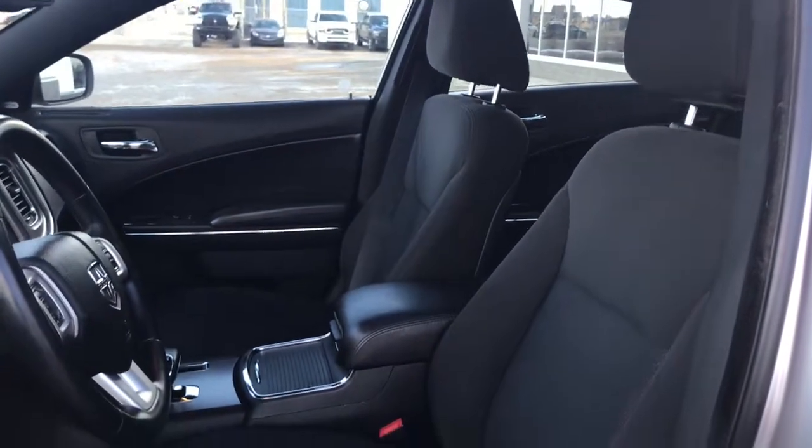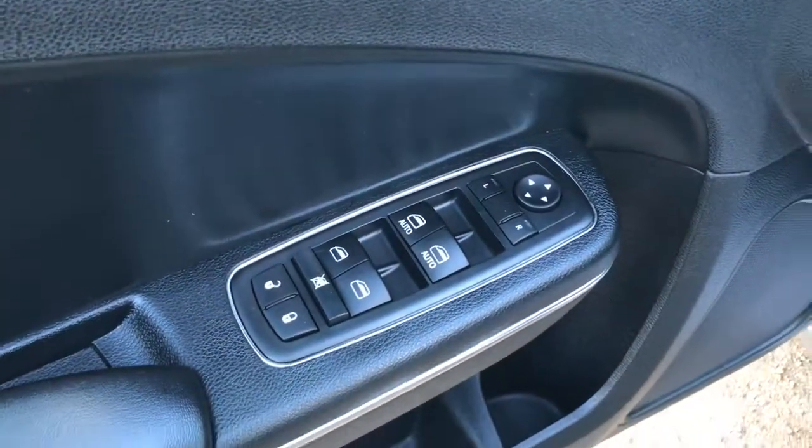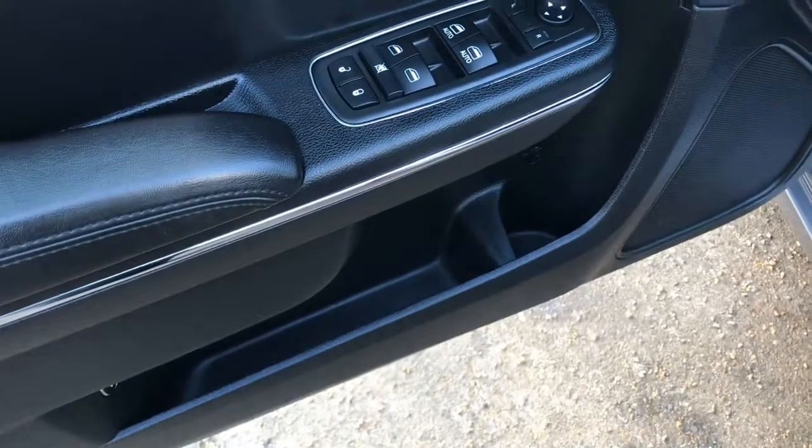Located inside you have this gorgeous black cloth seating. The driver's seat is powered. Located inside the door here we have your power locks, power windows, and adjustable mirrors, plus a big compartment at the bottom of your cup holder.